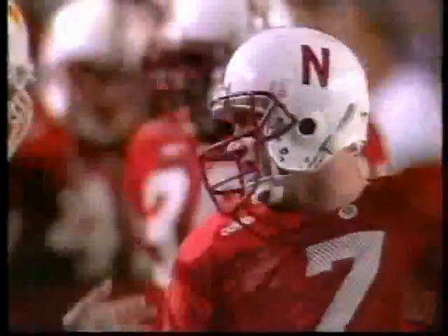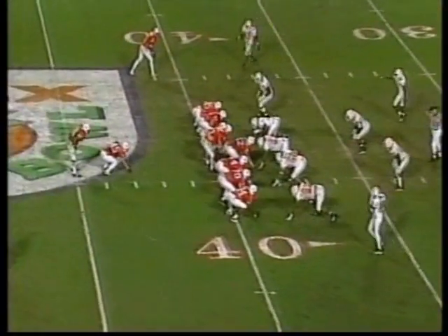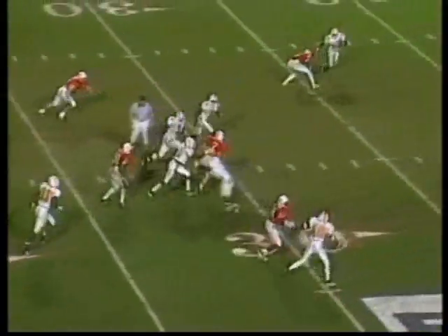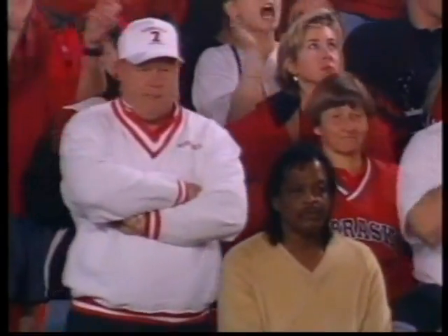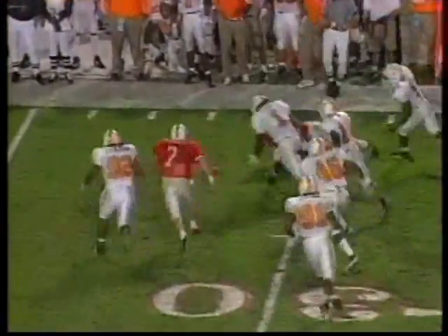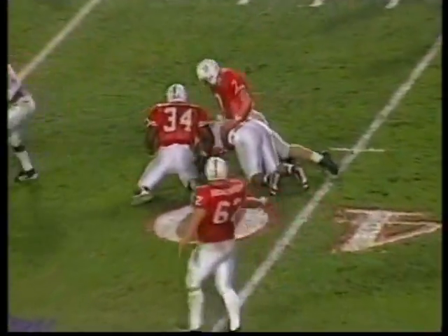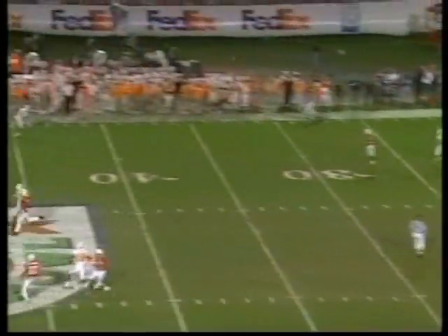Frost close to another first down at the Tennessee 37-yard line. On the day most of the Nebraska players' mothers visited the Seaquarium in Miami, Mrs. Frost said she'd rather stay in the hotel and watch the NFL playoff game. On fourth and one, Frost — the pitch to Green — and it's a loose ball! Leonard Little ran by it; it's picked up. Archie, thank you so much, enjoy the rest of the ball game.